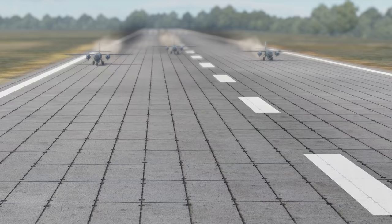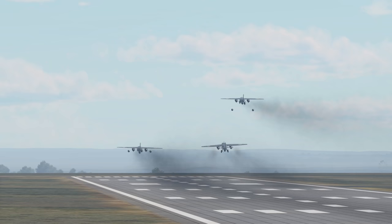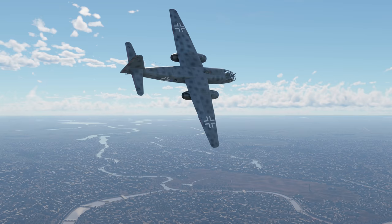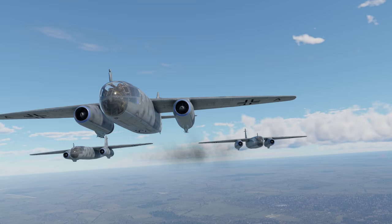In 1941, the project received the full support of Ernst Udet, a key figure in the Luftwaffe, and soon the RLM asked Arado to supply several prototypes. The interceptor prototype finally received flight-qualified jet engines and took to the skies in June 1943.